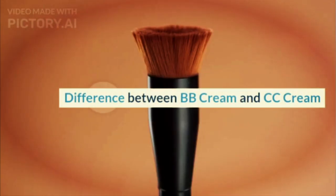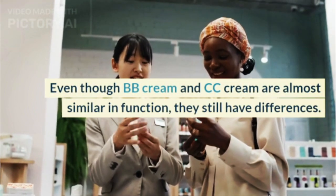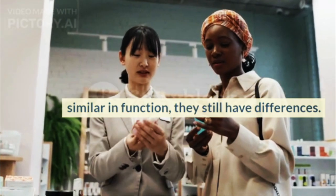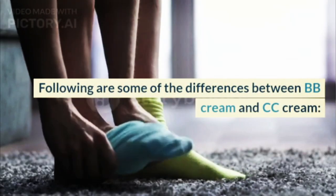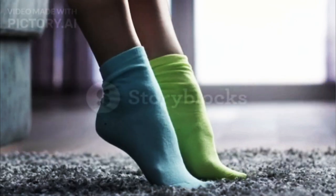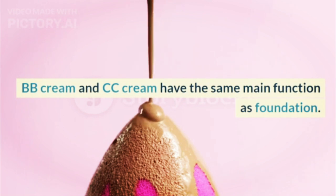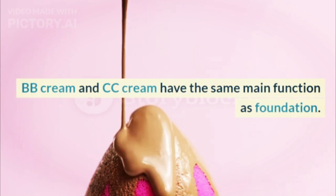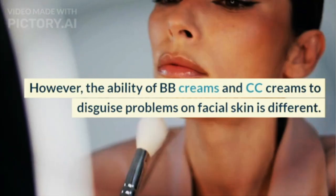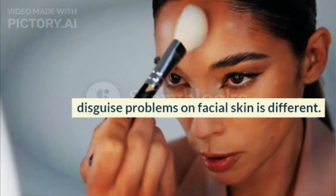Even though BB cream and CC cream are almost similar in function, they still have differences. Following are some of the differences between BB cream and CC cream. Based on the closing power, BB cream and CC cream have the same main function as foundation. However, the ability of BB creams and CC creams to disguise problems on facial skin is different.